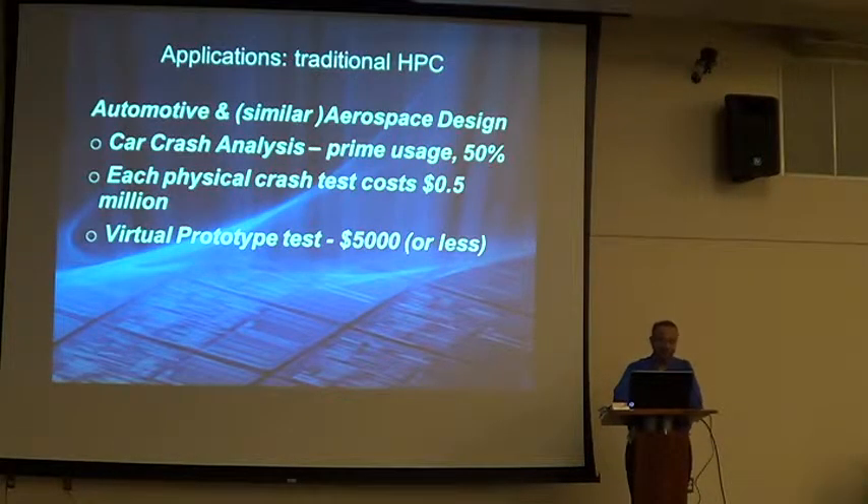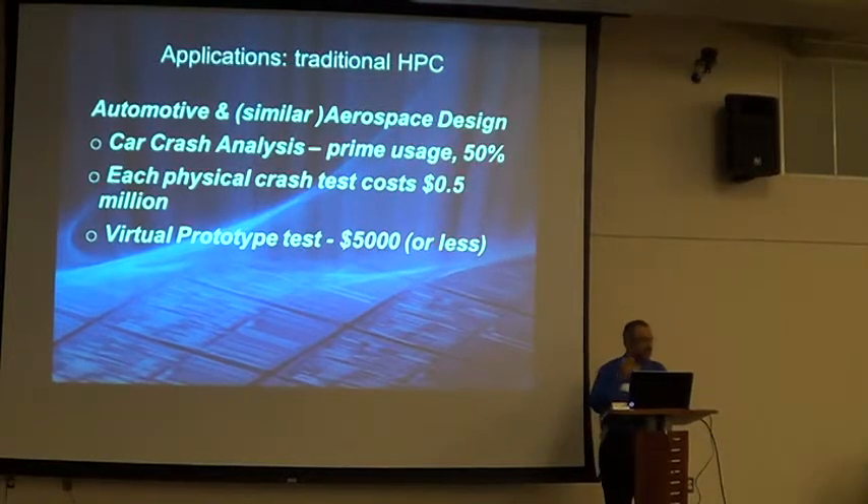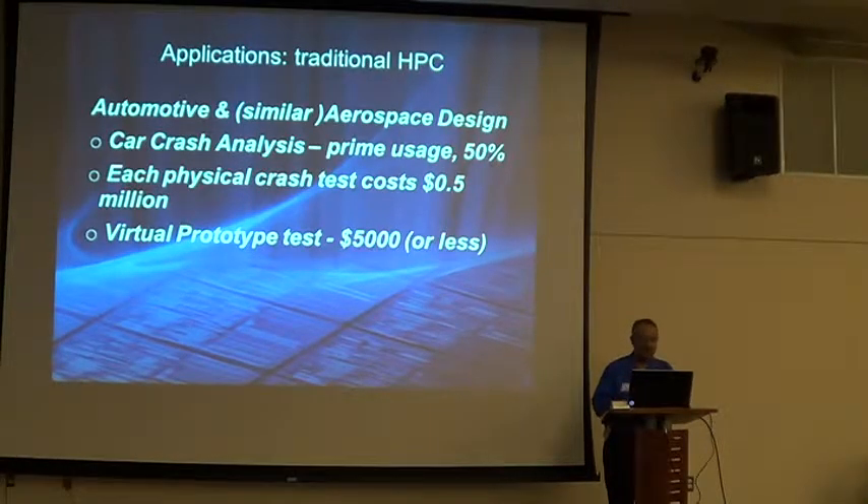I'm very familiar with automotive and aerospace, so I brought examples of actual things my machines did. The car crash is one everyone can relate to. In the old days, they used to physically crash a car — with technicians, materials, and repetition. Each physical crash used to cost half a million dollars. When they found they could simulate it and improve the algorithm so the simulation exactly duplicated a physical crash, they could do it for $5,000 each, and now they can do many more and improve their vehicle.